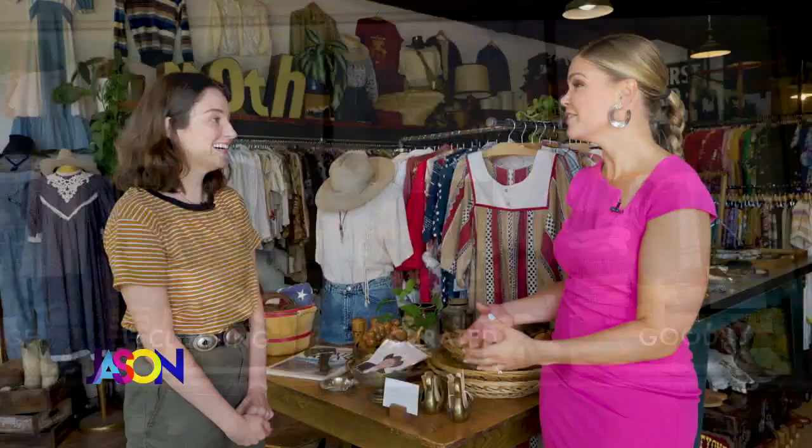Look at this. I'm really excited because not only do I love to shop and I love vintage, but we've been talking about this for over a year. Moth Oddities — I'm so happy for you guys, you're actually open in store. Yeah, congratulations!